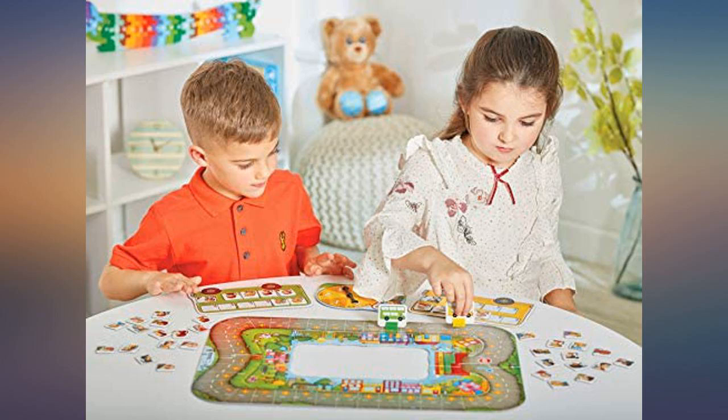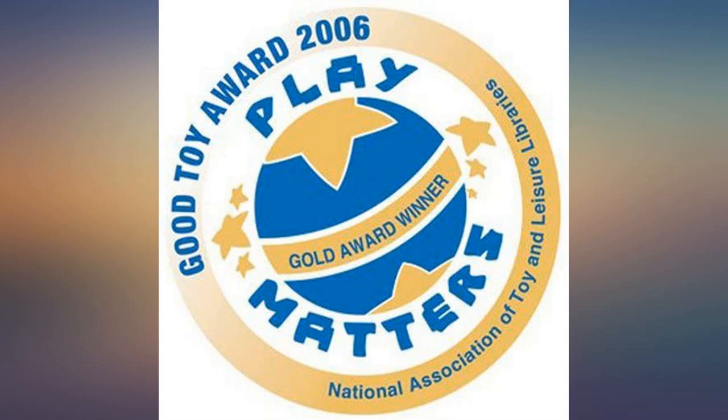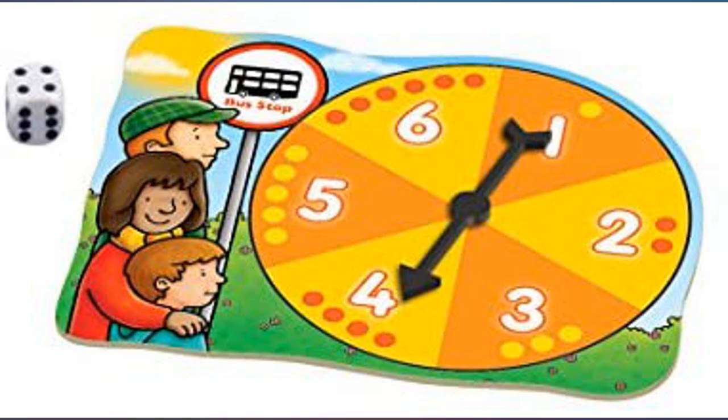My wheels-on-the-bus-crazed 3-year-old adores this game, although she lacks the attention span to complete it most evenings. So the age range listed seems appropriate, as a 4–5 year old would do really well with this game. It might get a little boring for a 6–8 year old though.